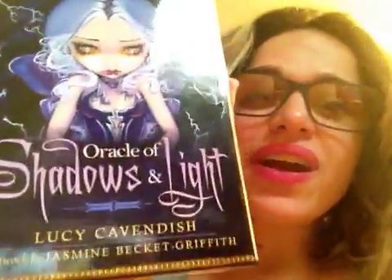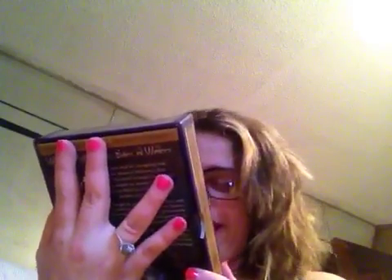Okay, April, here we're going to go reading with the second deck, which is Oracle of Shadows and Light by Lucy Cavendish, and the artwork is by Jasmine Beckett Griffith.